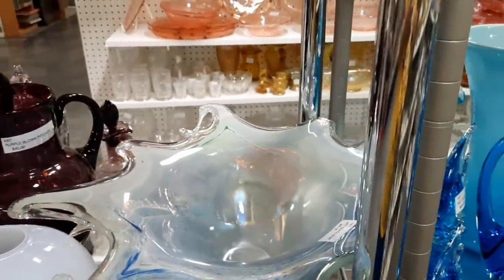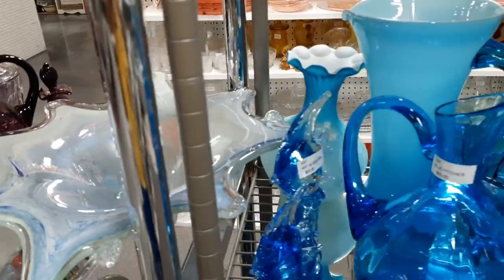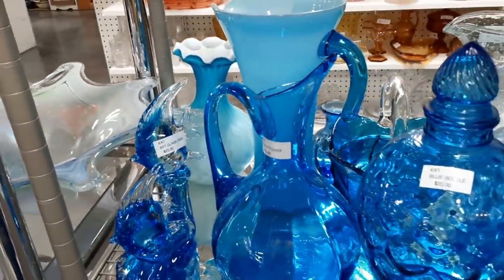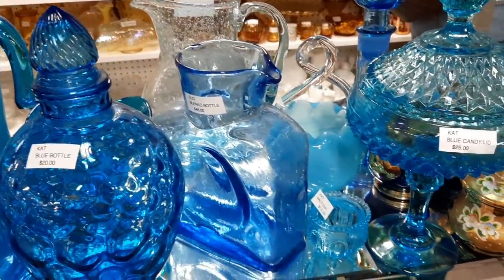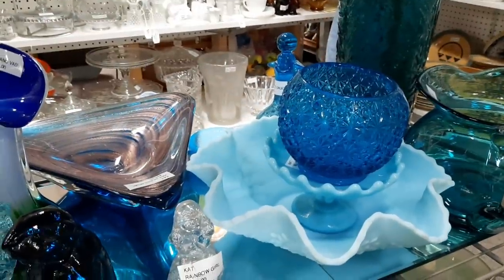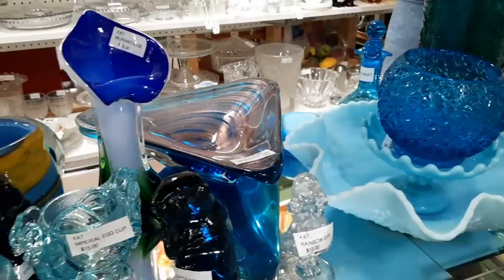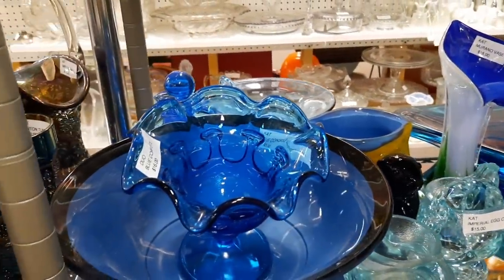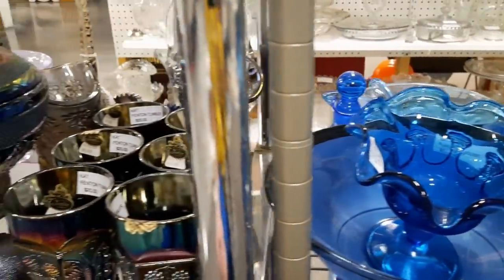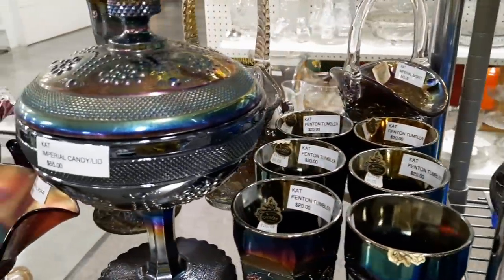Here I'm just giving you a look-see at the middle part of his booth. He has it divided by different colors — this is obviously the blue section. He always has new things. It's always fun to come visit his booth and talk to him. He's so nice. And here he has the carnival glass.